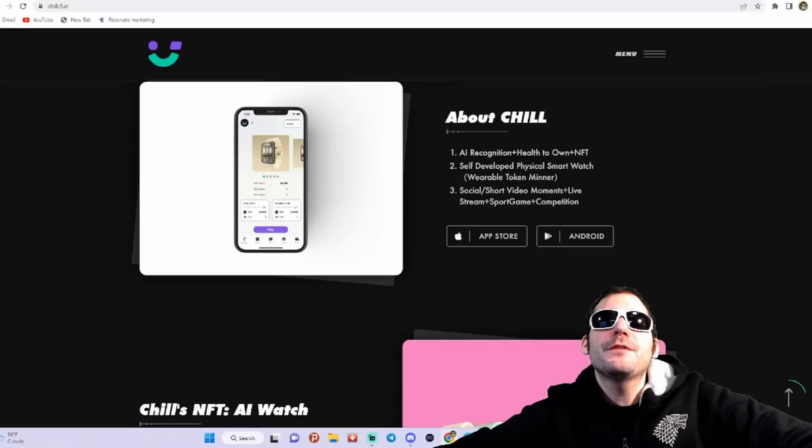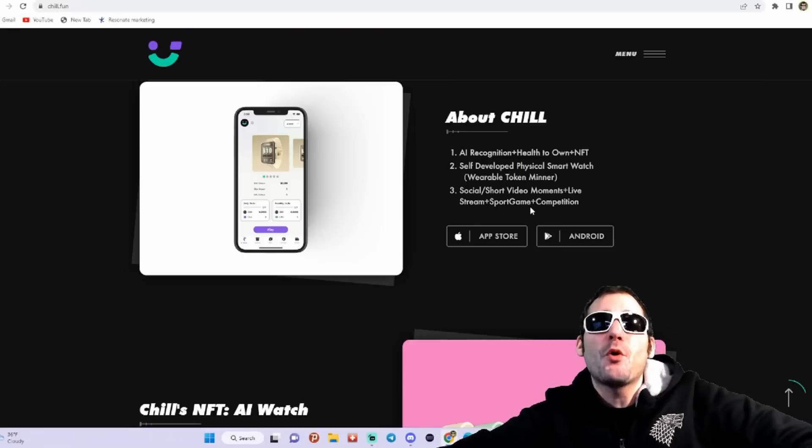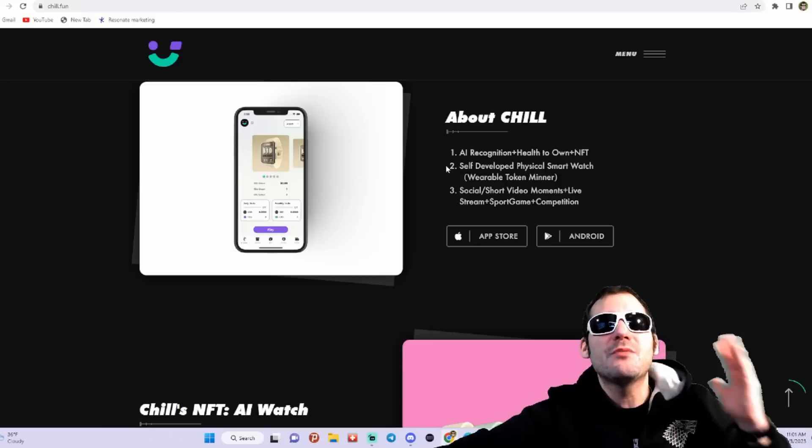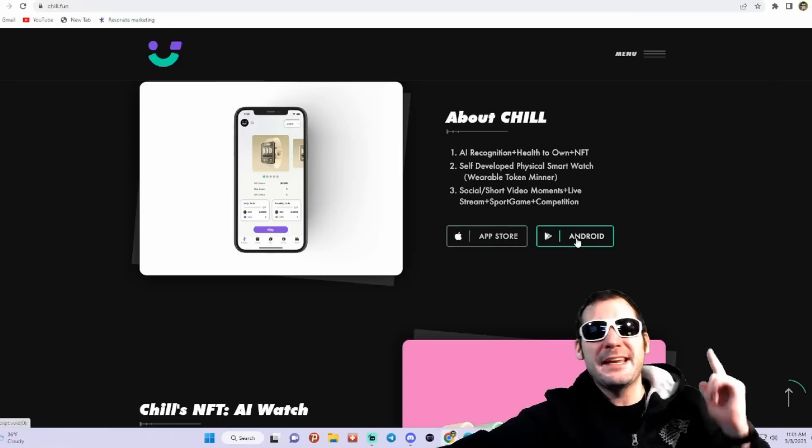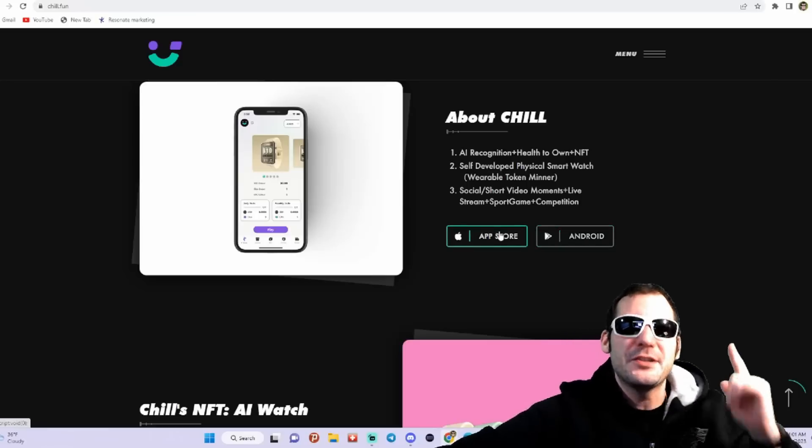It features social short video moments plus live stream, sports gaming, and competition — all-in-one. It's going to be all-in-one in this app. You guys can download it now on the App Store and Android, which I'm going to be showing you guys here in just a little bit.